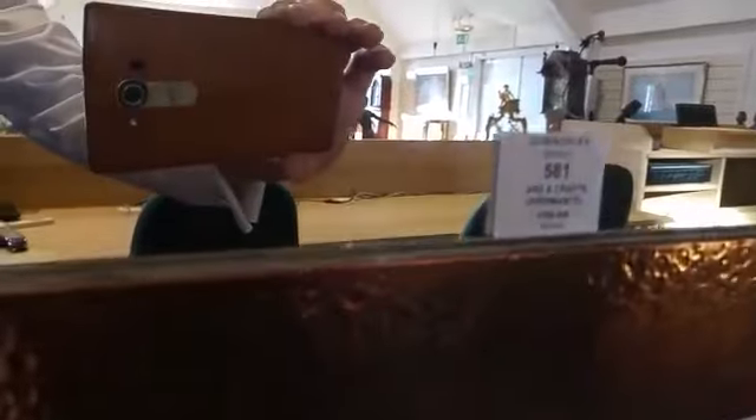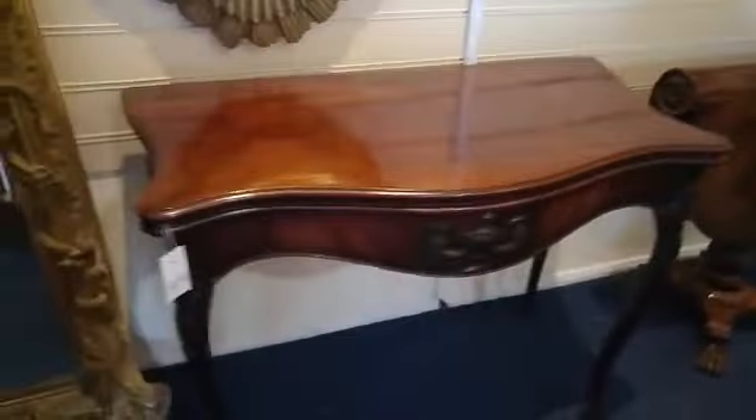An arts and crafts piece — estimate £300 to £500, I'm sure that's going to make more. Good selection of mirrors here. And a fantastic pair of French Hepplewhite card tables with a Norman Adams label on those.